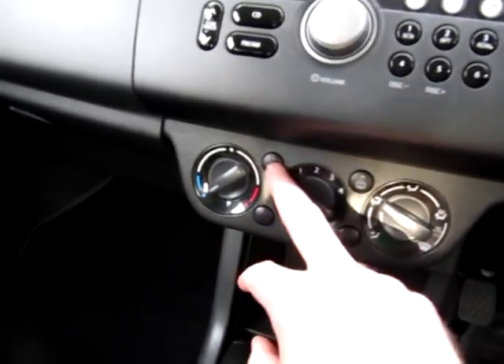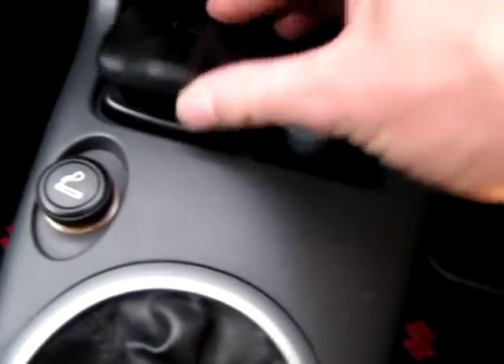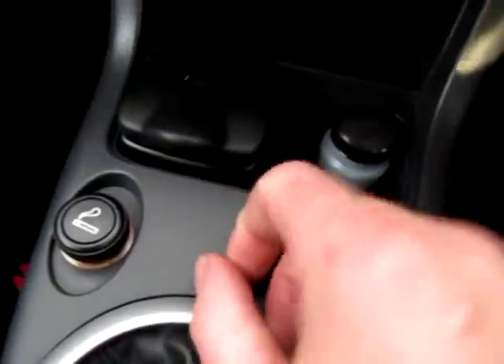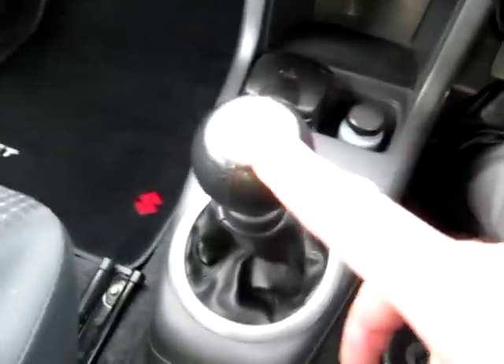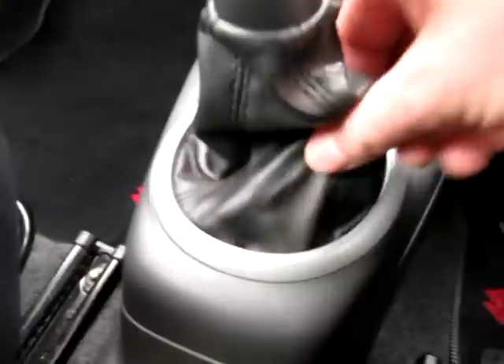Normal heater controls, heated rear screen, recirculate, temperature, fan speed, and direction of air flow. Small cigarette lighter and ashtray — I don't think it's ever been used. There's also a small pot of touch up paint. Five speed manual gearbox — the gear gate is fine, not cracked. There's a small glove box with all the manuals that came with the car and also a spare headlamp bulb.